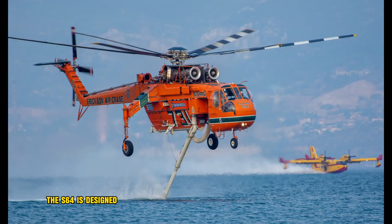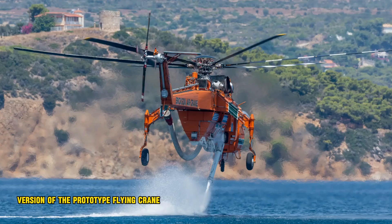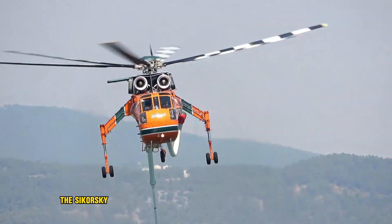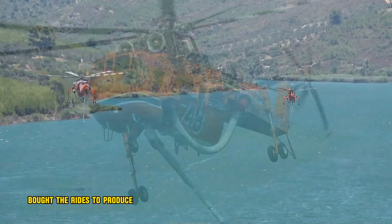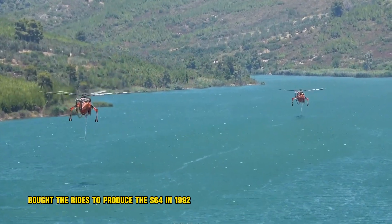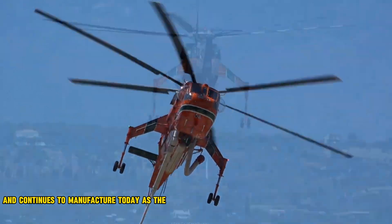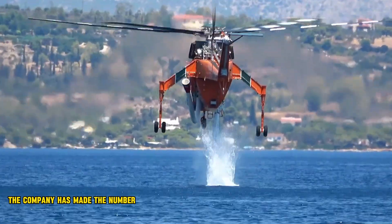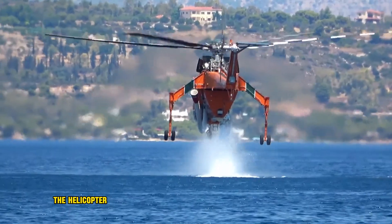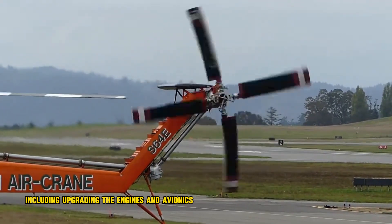The S-64 is designed as an enlarged version of the prototype flying crane helicopter, the Sikorsky S-60. Erickson Inc. bought the rights to produce the S-64 in 1992 and continues to manufacture it today as the S-64 Air Crane. The company has made a number of improvements to the helicopter over the years, including upgrading the engines and avionics.